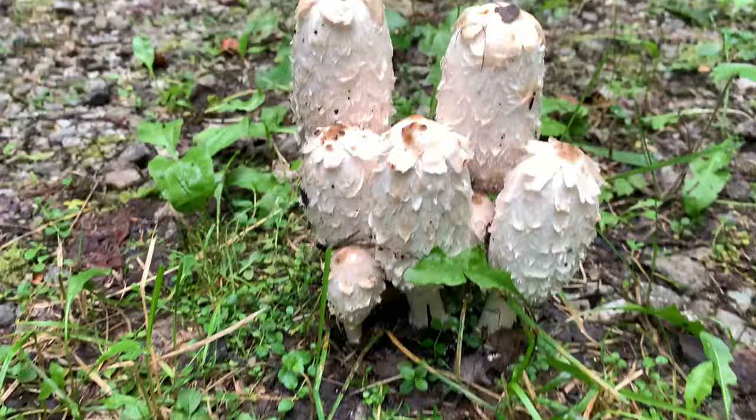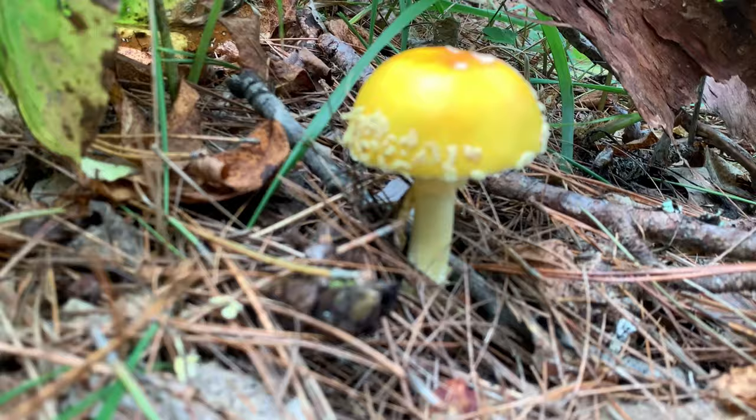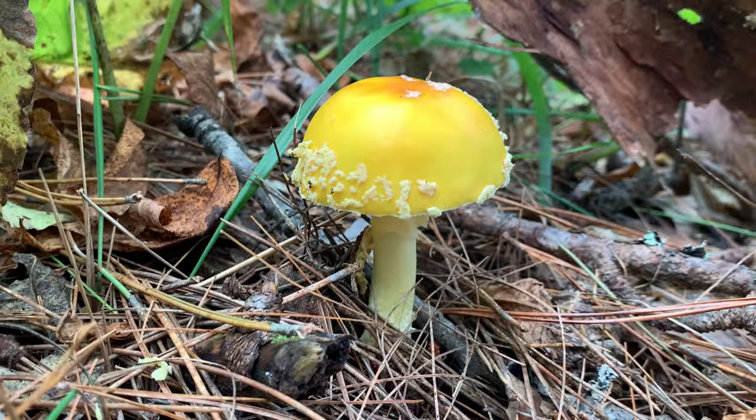Here's another interesting find — this one's a yellow patch type of Amanita mushroom, I believe. Very toxic, so we're not eating it. This is just something that you admire.